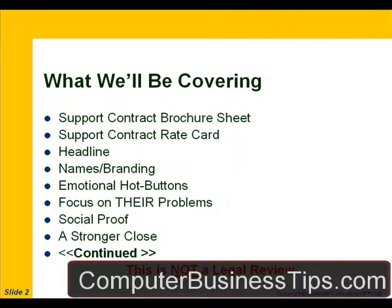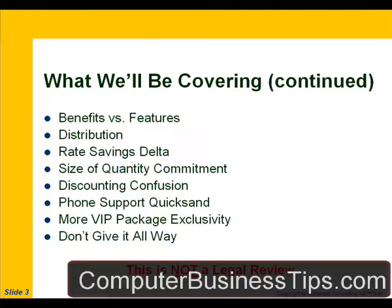We'll talk about how to craft a stronger effort at closing the sale. Being that we're talking about support contracts, none of this is a substitute for legal advice — it's strictly advice on the business development side of marketing and selling your service agreements. We'll also talk about the difference between benefits and features as it relates to marketing your support contracts or service agreements. We use those terms interchangeably — support contracts, service contracts, support agreements, service agreements — they're all pretty much one and the same in this context.